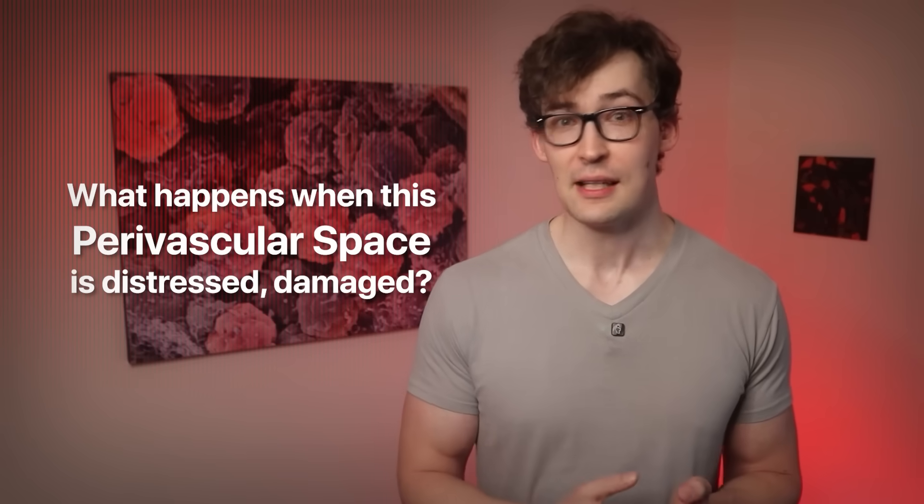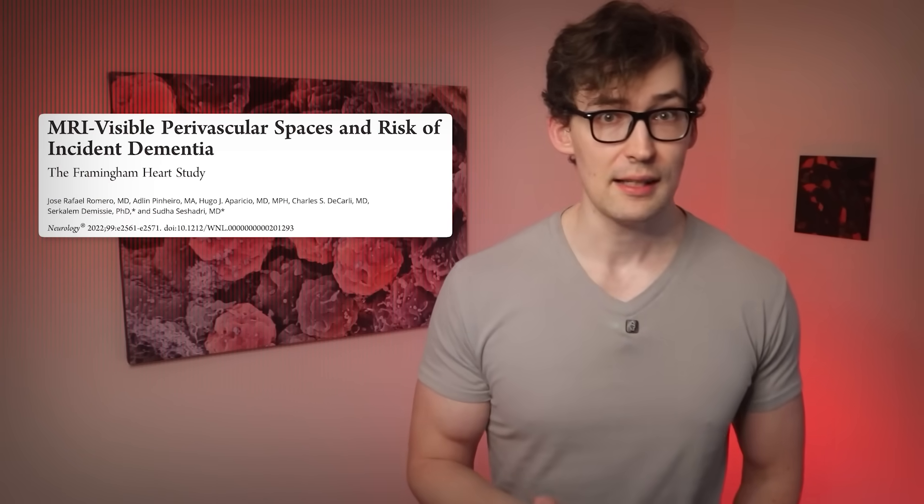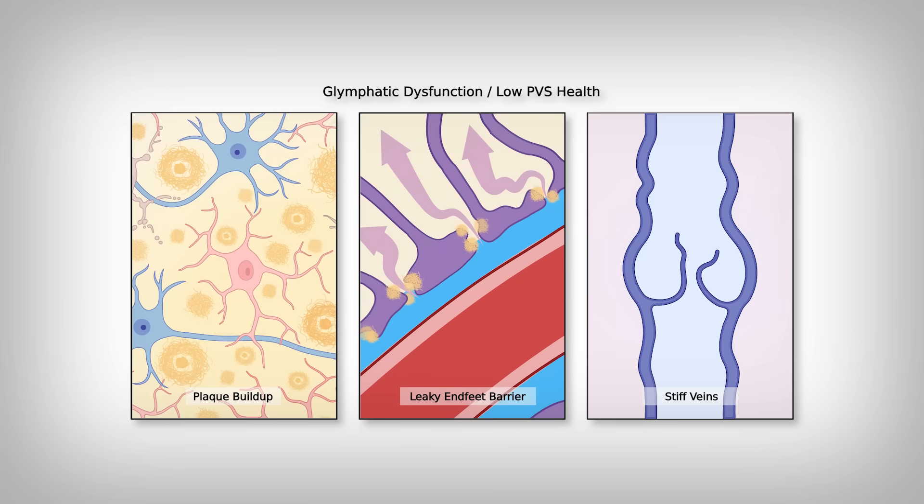Knowing that, what happens when these perivascular spaces are stressed or disrupted somehow? When scientists look at the relationship of damaged or dysfunctional perivascular space — meaning there's not as tight a barrier between the endfeet, or there's a buildup of proteins like amyloid that can't be cleared out, or the veins have stiffened, or any number of other reasons — the point being they're not functioning like they should. What happens when we stratify people based on clinically, independently, repeatedly assessed PVS health? Stage one being the healthiest, up to stage four being the most disrupted — we can see what happens here.